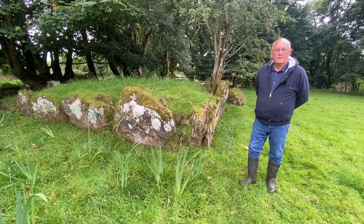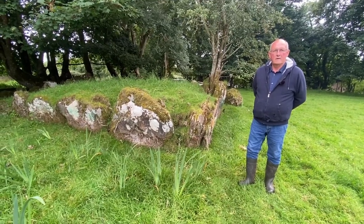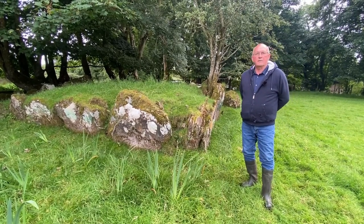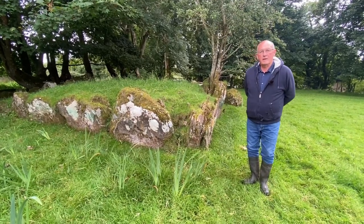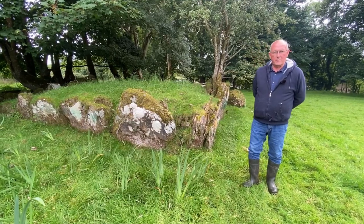We'll start by discussing what a wedge tomb is. Wedge tombs are the last of the great stone monuments to be built in Ireland. They started to be built about four and a half thousand years ago and for about five hundred years continued to be built.